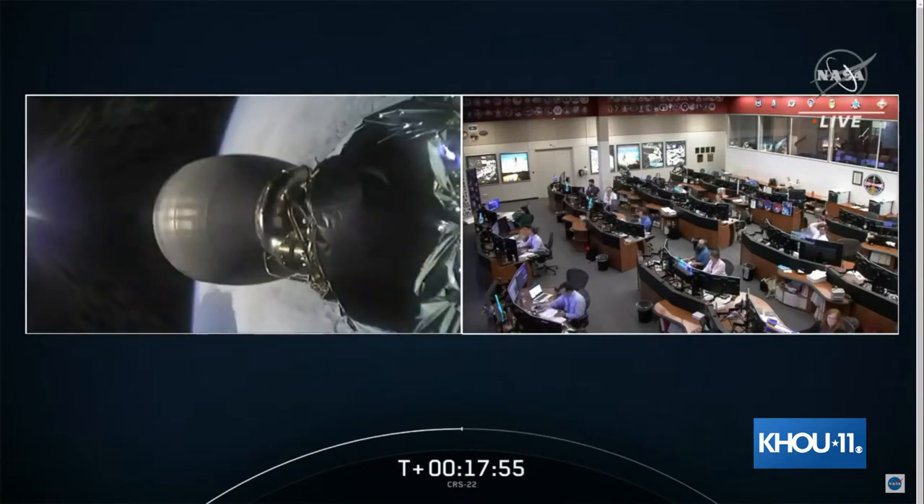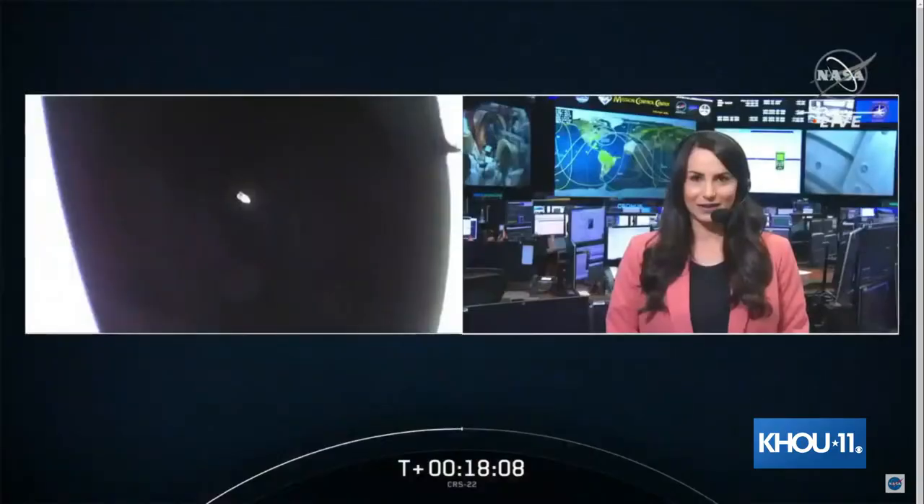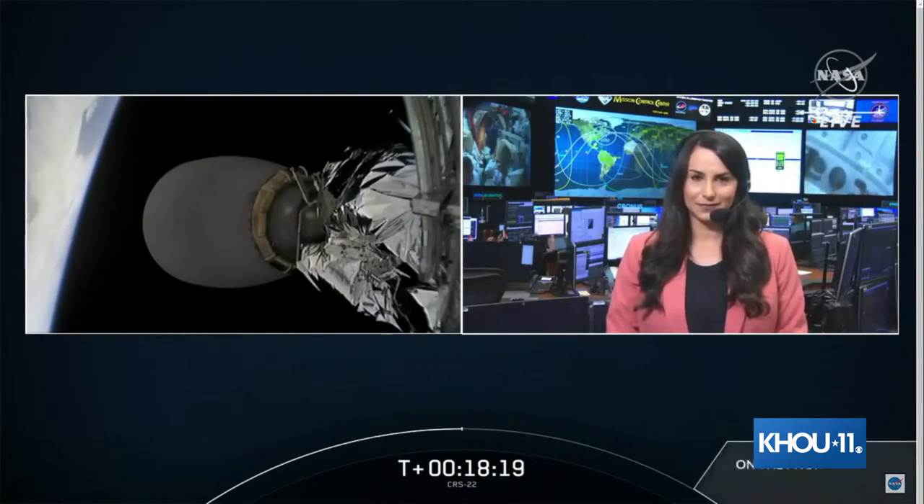With nose cone deploy now confirmed, joining us by phone is Jeff Arend, Manager of the International Space Station Office for Systems Engineering and Integration. Jeff, one major component in Dragon's trunk today is the first set of iROSA solar arrays. Can you tell us the importance of augmenting the station's power supply through these iROSA spacewalks later this month?